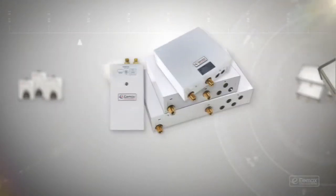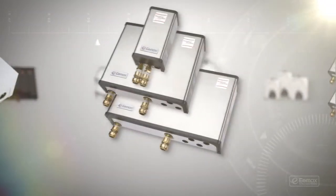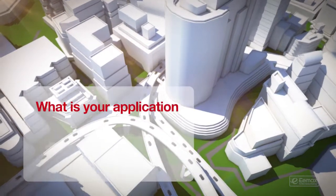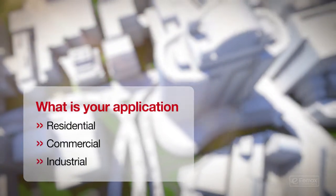Getting all the hot water you need starts with selecting the right water heater. It's easy, and it starts with four simple questions. First question: what is your application? Residential, commercial, or industrial?